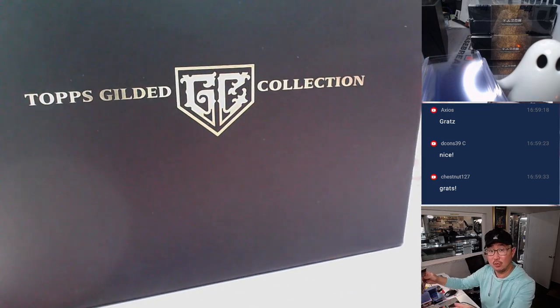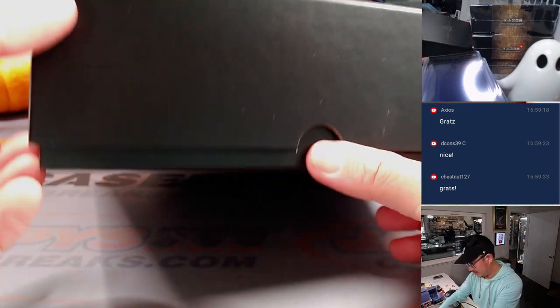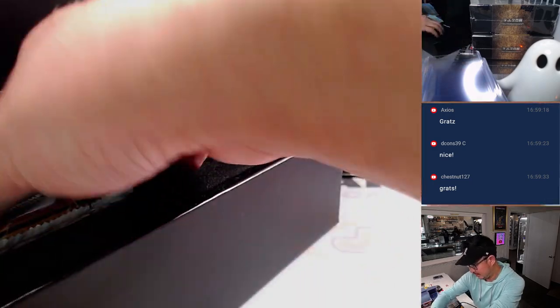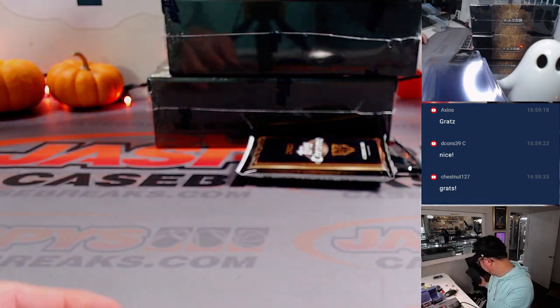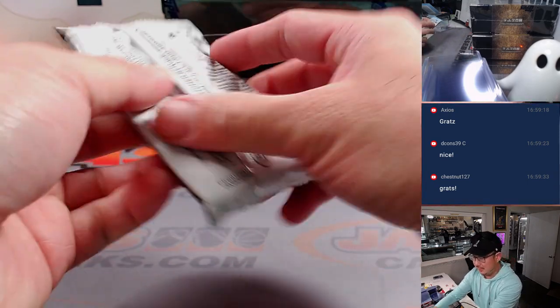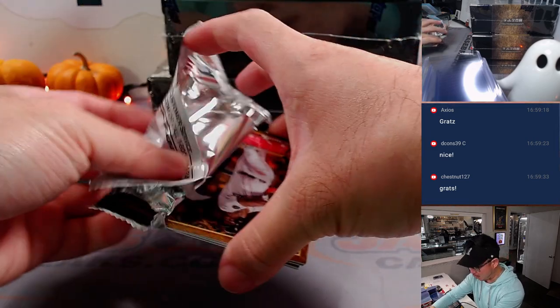Whoa — hear that? Juan Soto, one of one, super fracture autograph. Sounds like some nice stuff being pulled out of Gilded, folks. We got more in the store at JaspiesCaseBreaks.com.